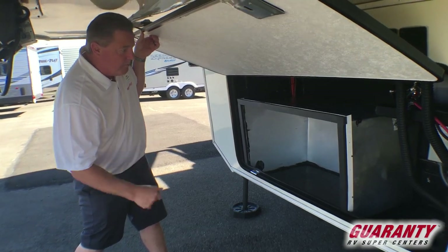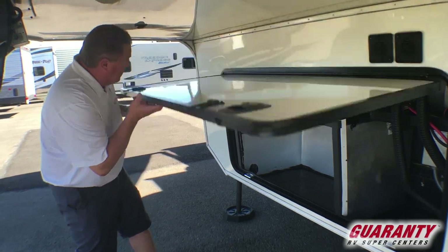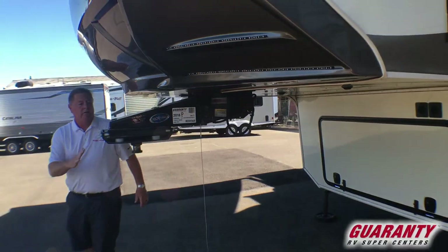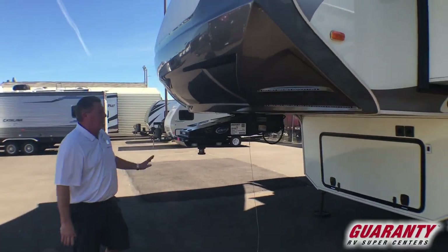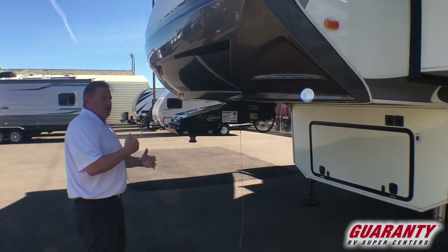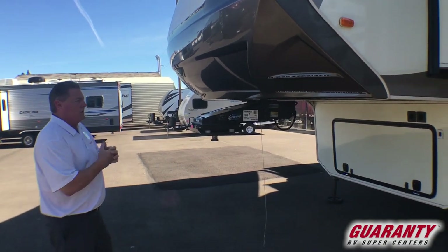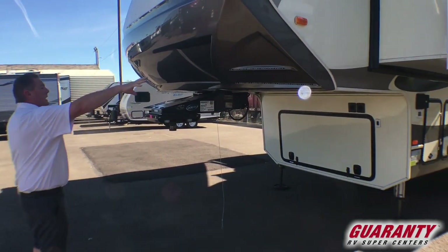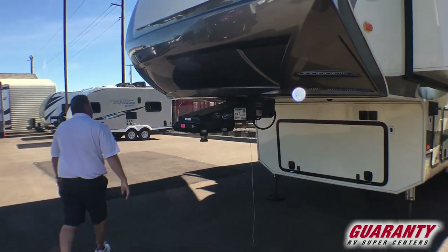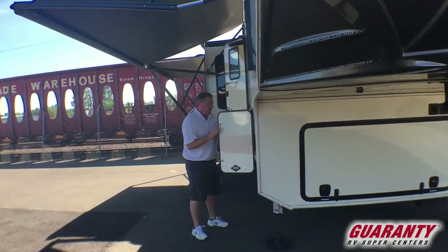Two big batteries. Morride pin box — very, very nice pin box. Probably the nicest one you're going to find on a fifth wheel. It really takes away a lot of motion when pulling your fifth wheel, absorbing a lot of the shock when stopping and going. LED light end cap here, painted on the end cap. Second propane tank over here on this side.